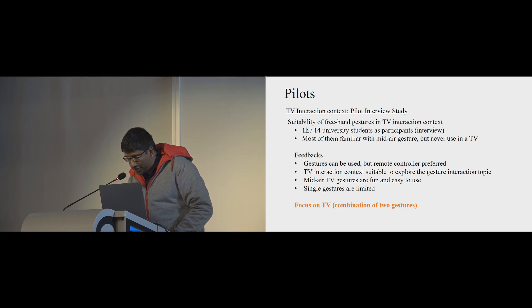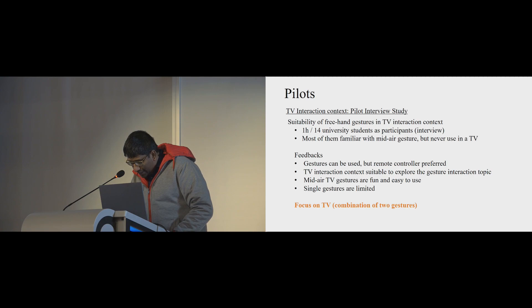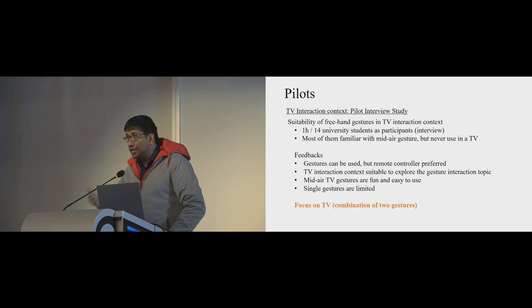In the pilot study's first phase on TV interaction context, we ran interviews with 14 participants. First, it allowed us to get early feedback about gesture combinations via concrete use cases. Second, we wanted to validate TV interaction as a suitable context for exploring gesture combinations. Overall, participants would use gestural interaction if gestures are easy to remember and execute. Some preferred gestures only for frequently used commands like next channel and volume, but not for all commands — they preferred keeping remote controllers for others.